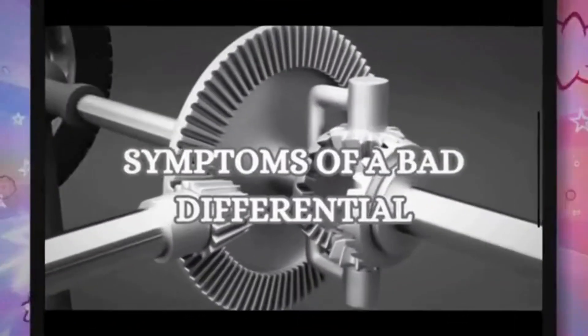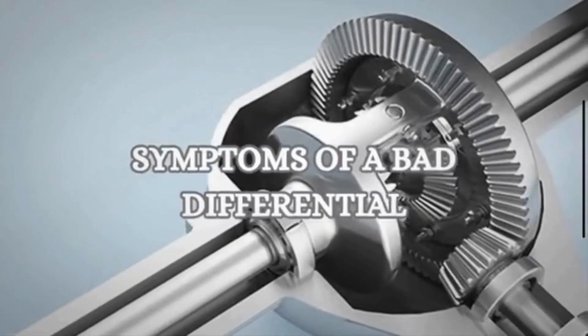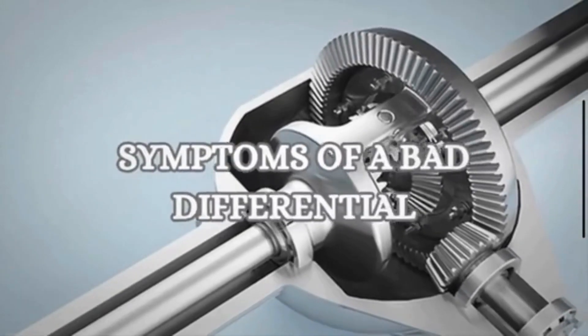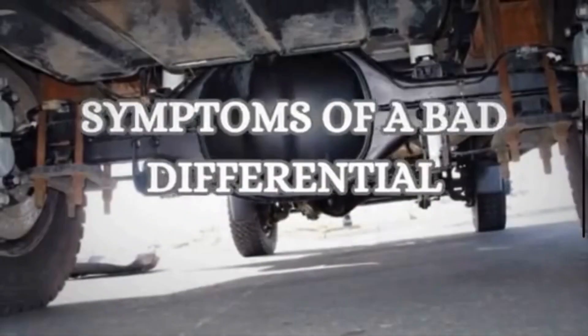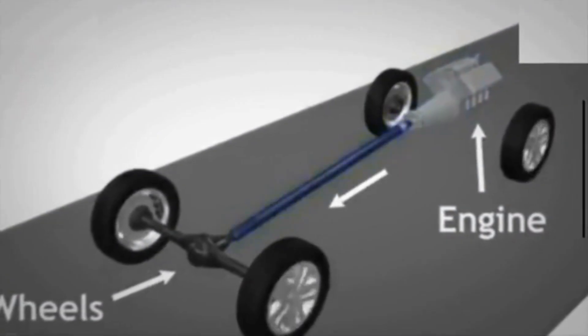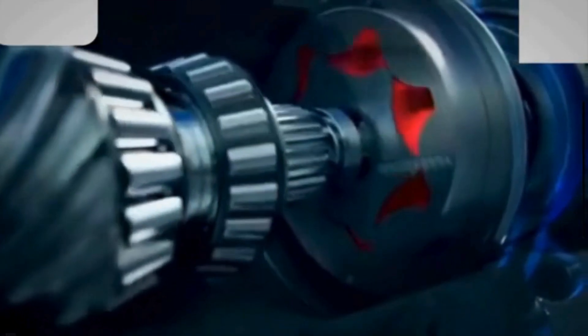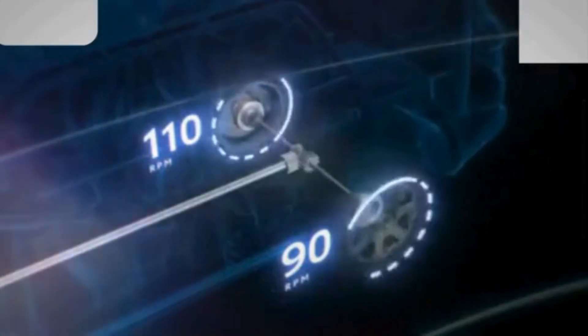A differential is a crucial component in the vehicle's drivetrain. When it goes bad, it produces different symptoms. This video explains the symptoms of a bad differential. The differential is a gearbox placed between the drive wheels. Its function is to transmit power from the engine to the axle that moves the wheels, and allow the wheels to move at different speeds from each other.